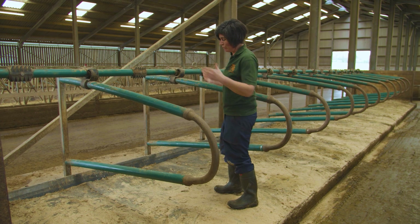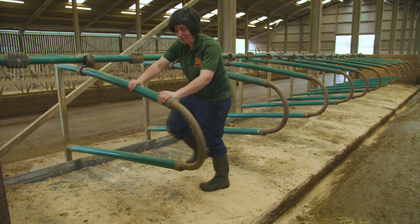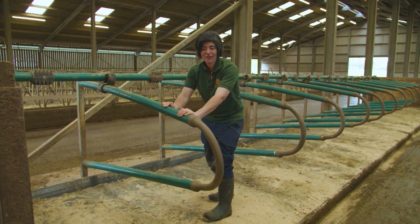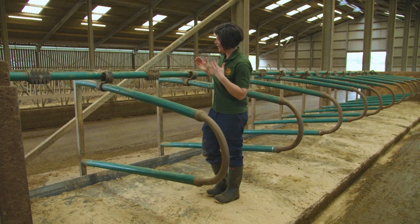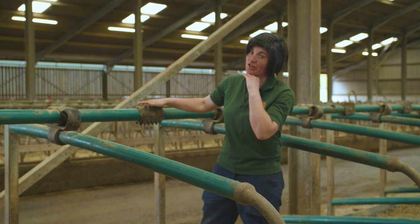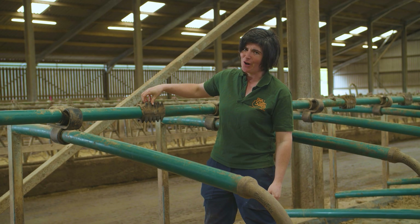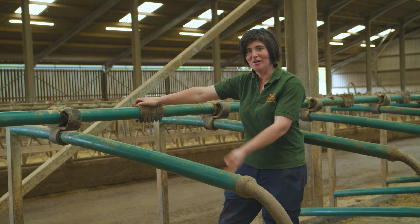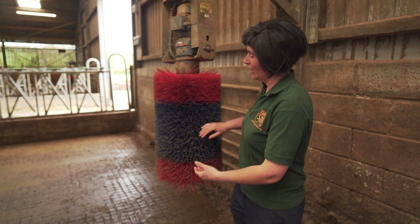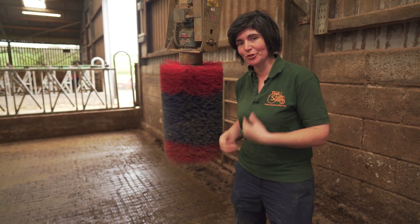Our cow walks into the cubicle, drops on her front knees first, then puts her back end down. Because we've got these bendy cubicles, if she bumps into anything it's going to move so she's not going to hurt herself. The final amazing feature is this hairbrush — she can scratch her chin and head on it, and they love that. This is cow enrichment — it's a cow brush, great for grooming but really just to make them feel better. During the winter when they're inside, they can come up, knock into it, and get a nice scratch.